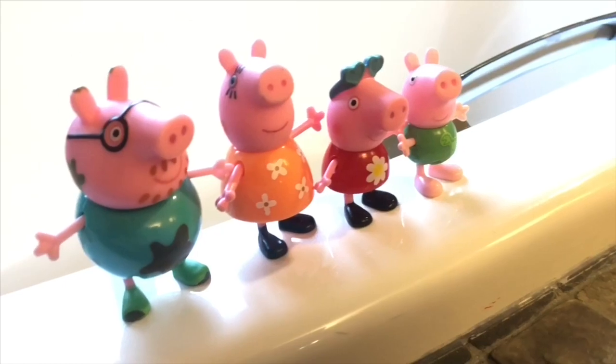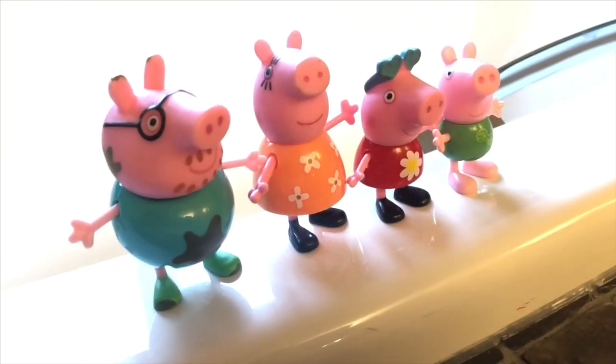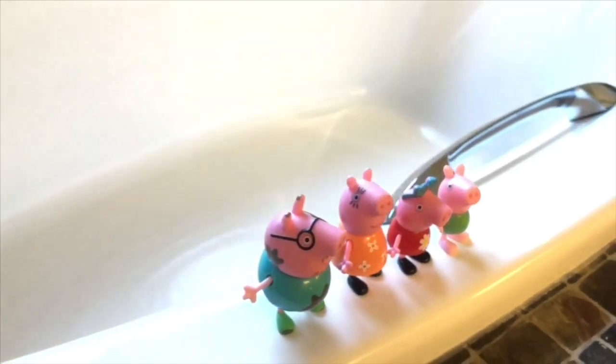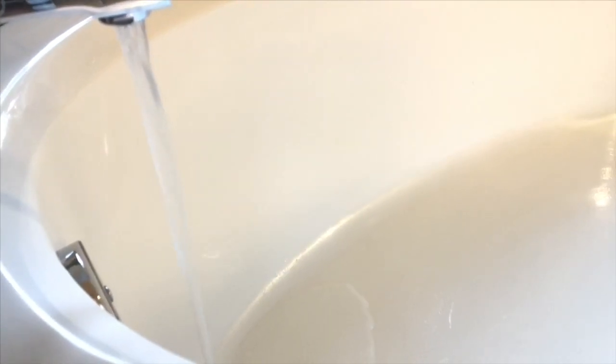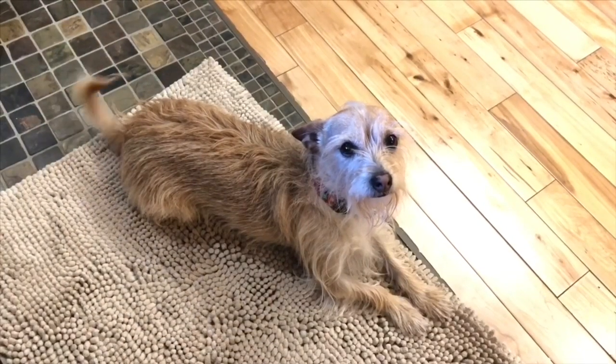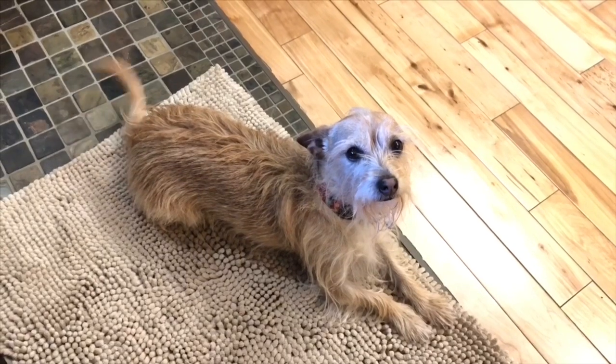Hello and welcome to Tiny Treasures. Today Tiny Treasures Mini is going to give Peppa and her family pool time in our big bathtub. Let's start the water and pump in some orange-scented organic bubble bath. When Peppa and her family are done, it's Poppy's turn for bath time.